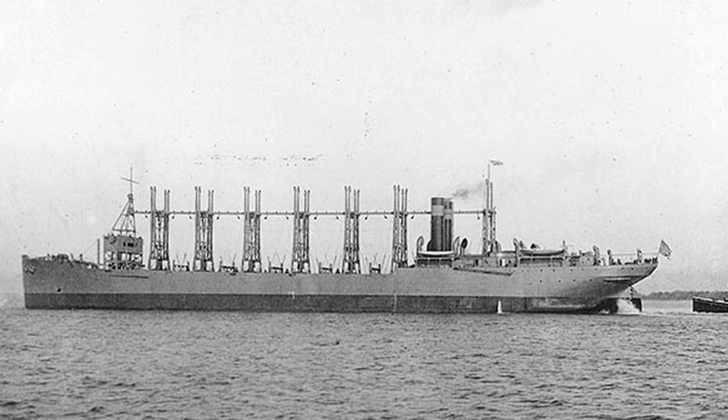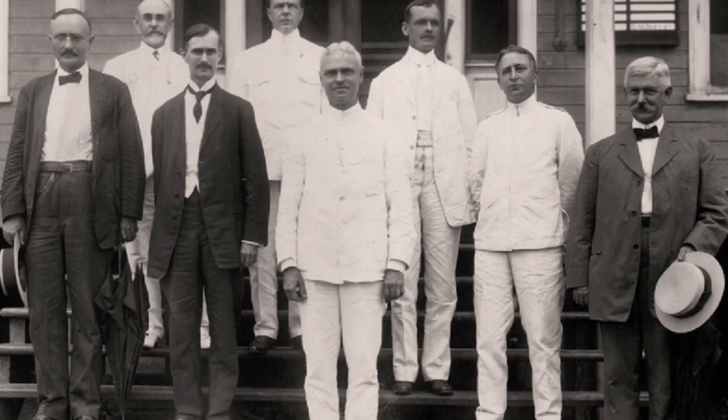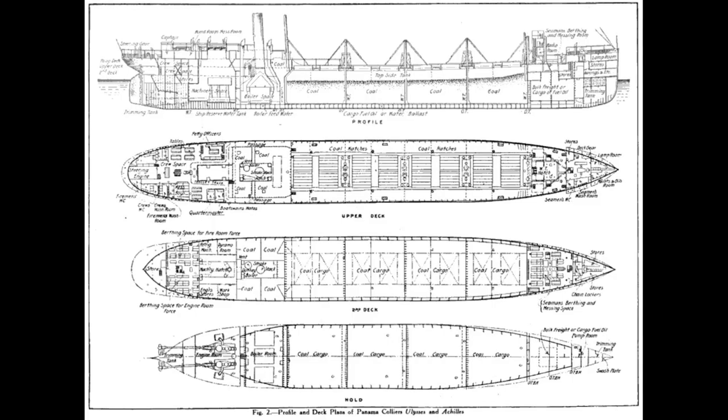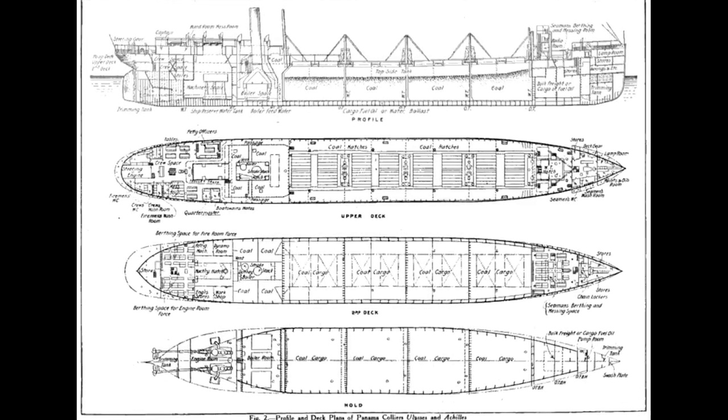The USS Jason had the luxury of being built into one of the largest navies in the world, where even the career of a lowly collier was well documented. The Achilles had no such luxury, even though she was technically a government vessel based on existing naval designs. In 1914, the Isthmian Canal Commission — a federal commission organized to oversee and manage the construction of the Panama Canal — put in an order to the Maryland Steel Company for two colliers. Given that the USS Orion and USS Cyclops had been regularly running coal down to Panama, it was likely decided that the commission should have their own ships.